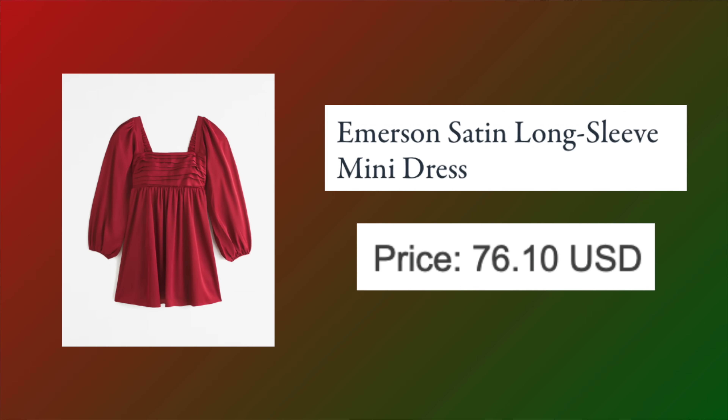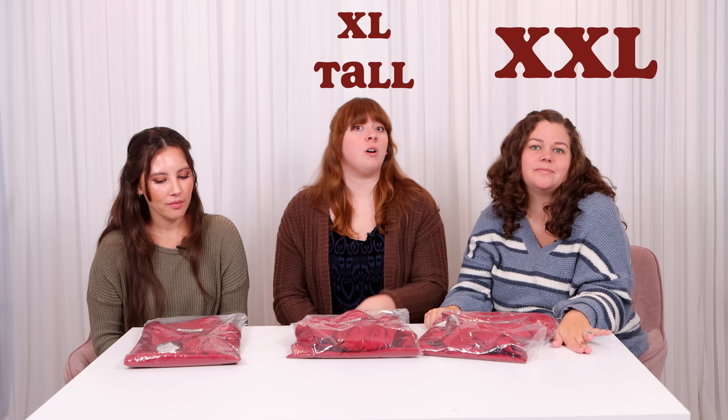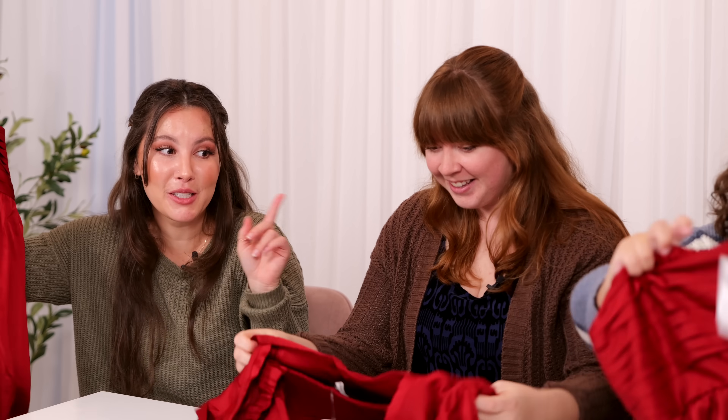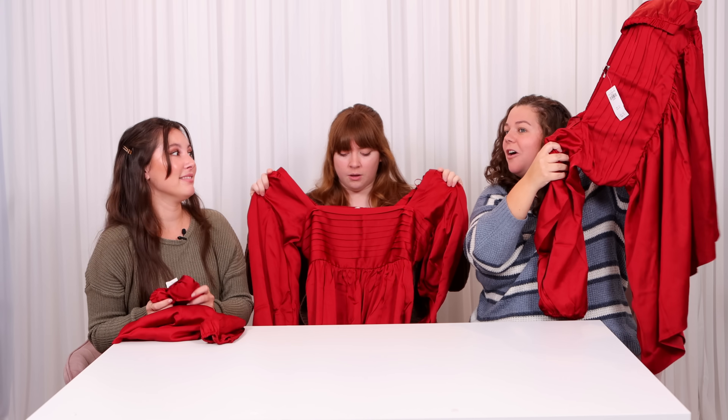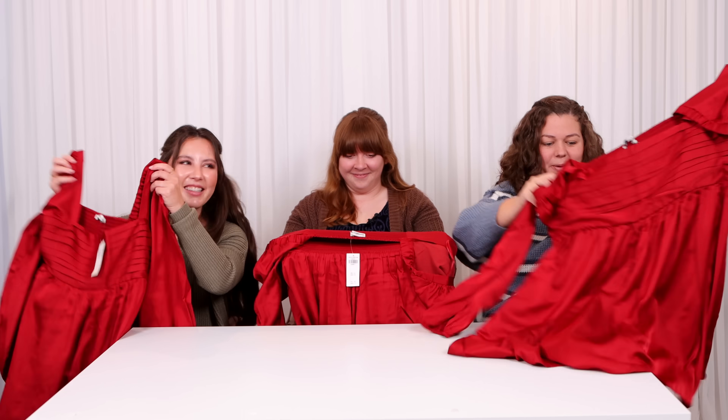Next, my first outfit — a holiday dress. I went with the Emerson satin long-sleeve mini dress at $76.10. I got a double XL, an XL tall, and a small. The color is way prettier than it looked online — it's gorgeous. Oh, she's mini and she has pockets! I'm interested in the length comparison since one of us got the tall. The silhouette is like a baby doll top — usually not my first pick, but being 17 weeks pregnant this is kind of ideal because it'll also flow over the bump.